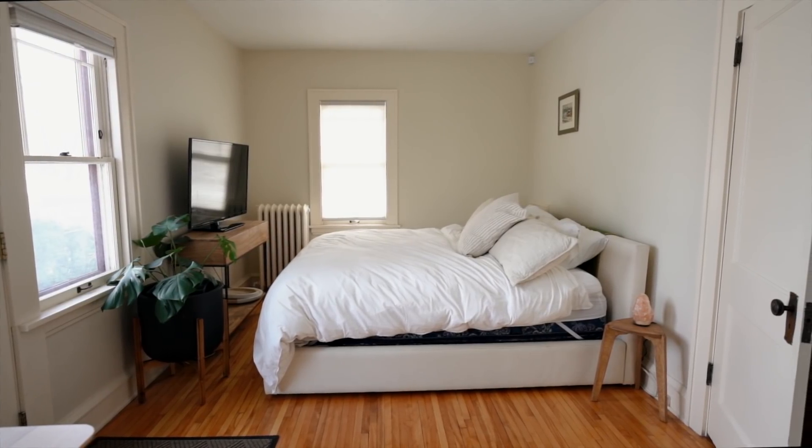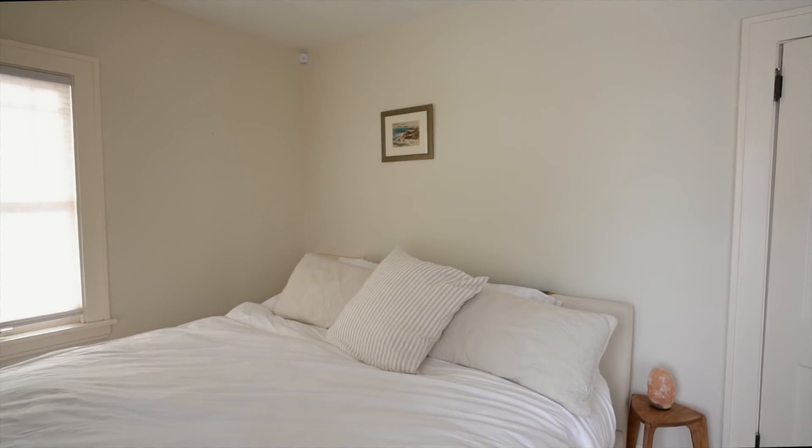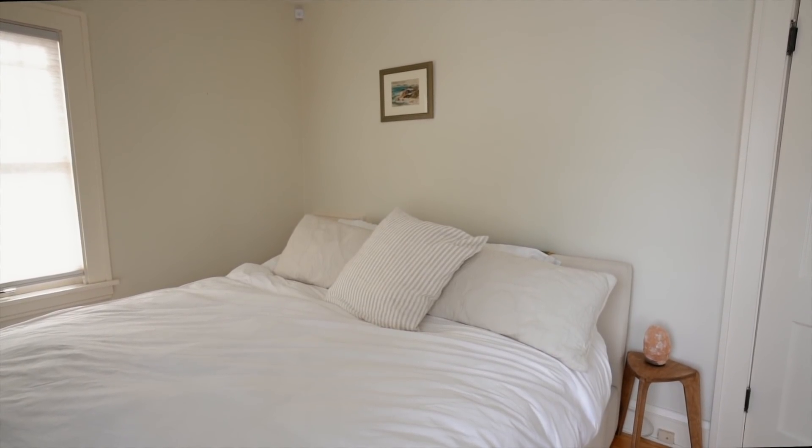On the other side of the room is our guest bedroom space. We're able to fit a king-size bed, and I chose to use simple light bedding — I want the space to feel serene and relaxing for guests.